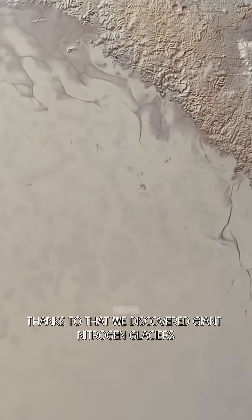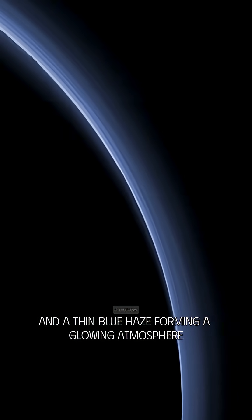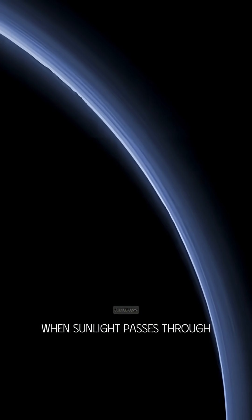Thanks to that, we discovered giant nitrogen glaciers, towering mountains made of water ice, and a thin blue haze forming a glowing atmosphere when sunlight passes through.